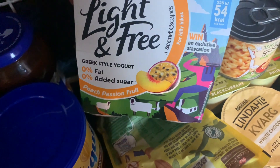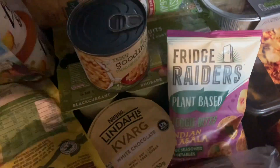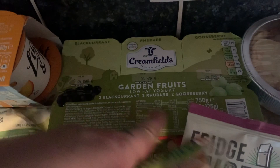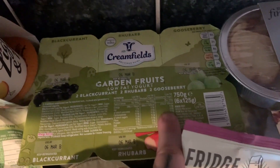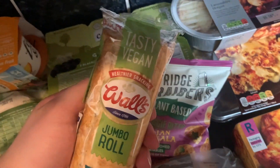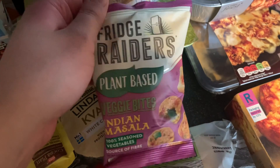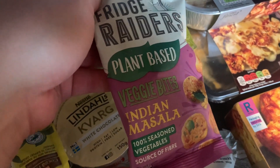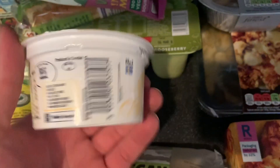I've got some light-free Greek style yogurt in peach passion fruit - really looking forward to trying those. A little tin of macaroni and cheese. Some more yogurt - the Cranford garden fruits, you get two blackcurrant, two ruby, two blueberries. Then this vegan sausage - I'll be trying that on the channel as well. Along with these - they're Fridge Raiders, plant-based Indian masala ones. Really really fascinated to try these.